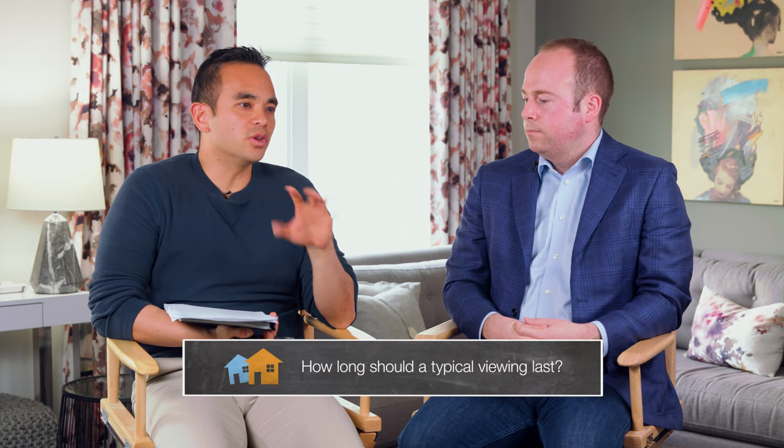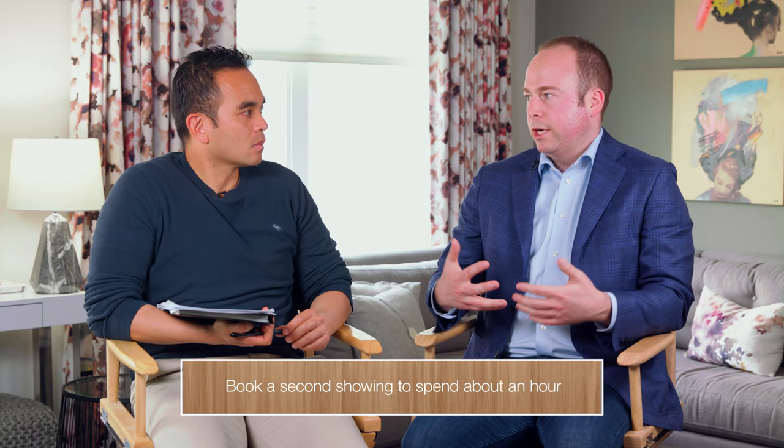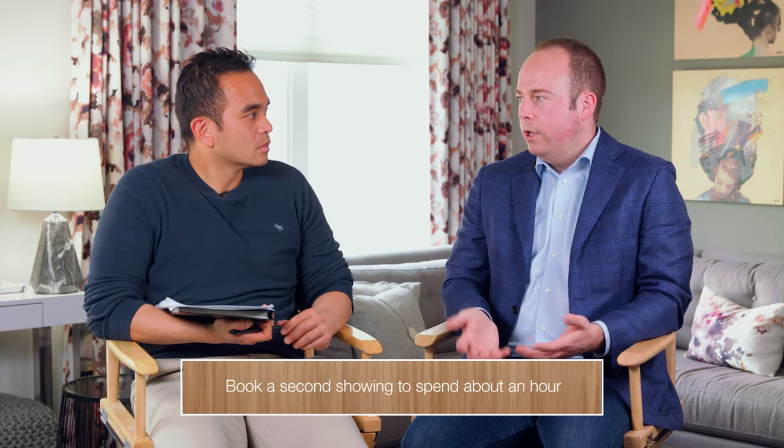How long should a typical viewing last? For a quick walkthrough of a show home, five to ten minutes is typical, but most interested buyers book a second showing. That second, more thorough visit can take 45 minutes up to an hour, and then they make an offer. If the offer is accepted, a home inspection follows and that can take two to three hours.